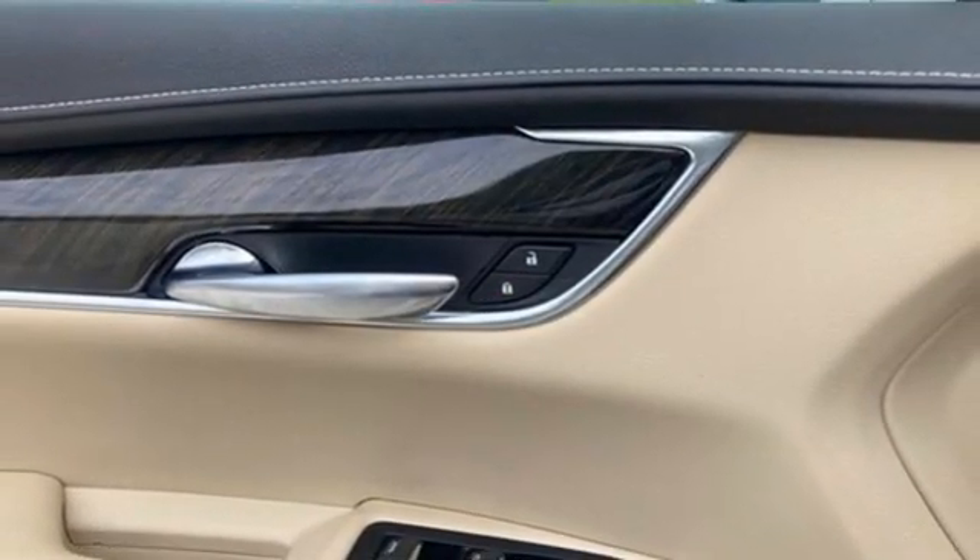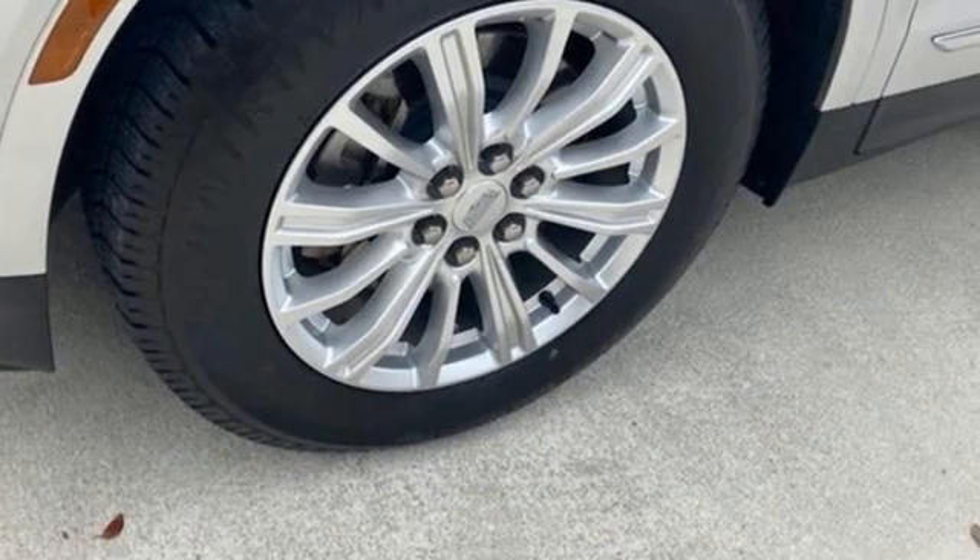And V6 engine. Cadillac embodies a passion for performance, craftsmanship, and innovation.